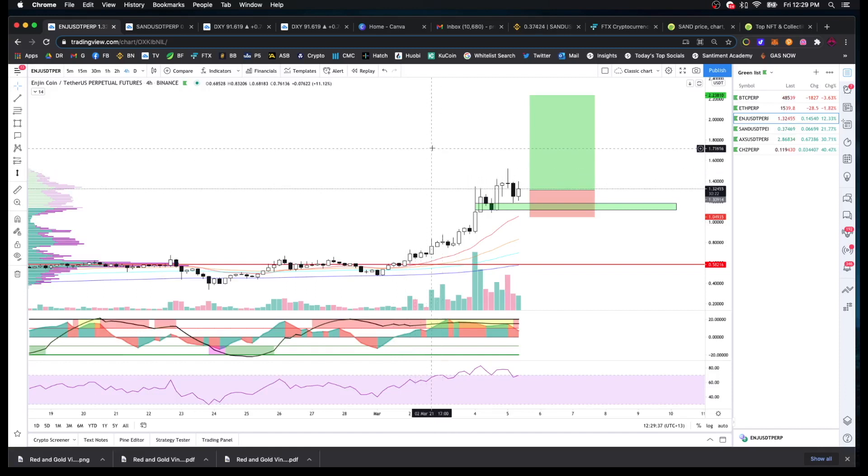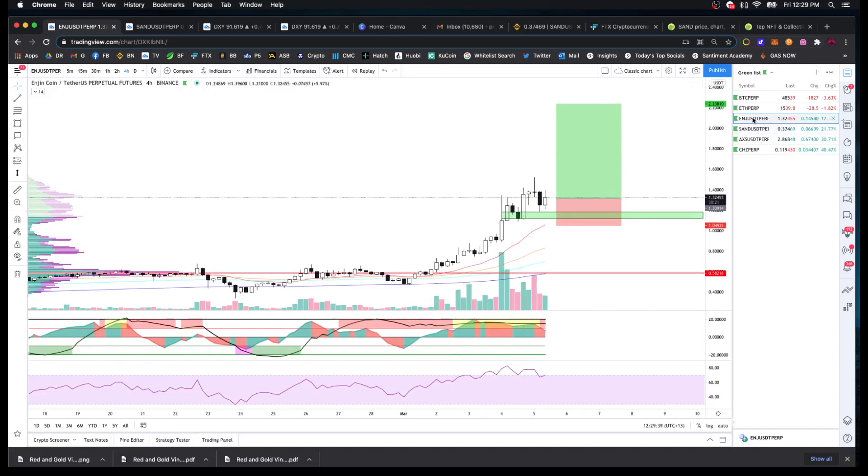What's on my watch list at the moment is ENJ, SAND, AXS, and CHZ. As far as I can tell, these are the only real NFT projects available on margin. If you know of others, please put them in the comments and I'll have a look at them.